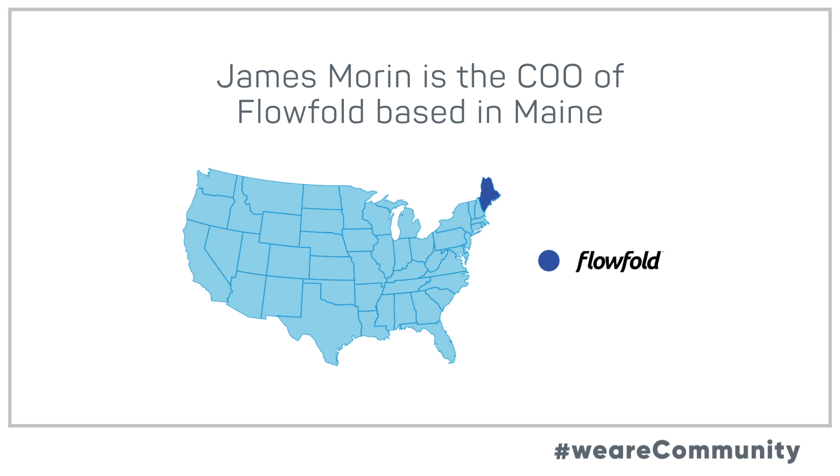So we evaluated what that catalog had and quickly decided, based on our people, our equipment, and our skill set, we could make the face shield really well and really quickly. That's when we decided to make that pivot and start making those.